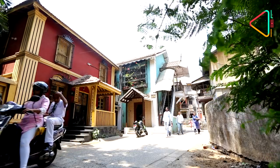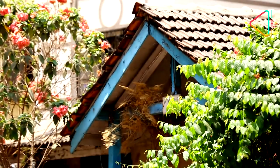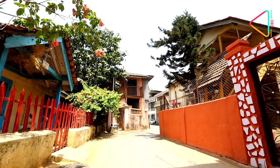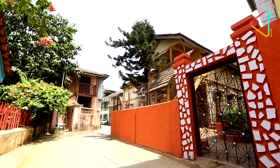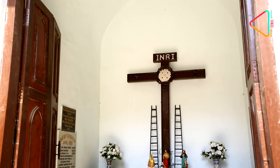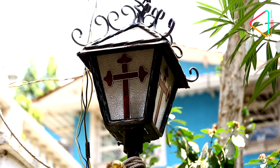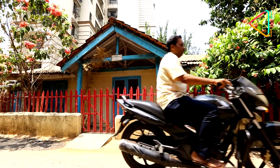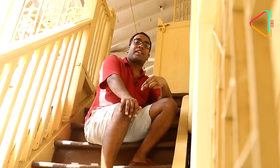What you see in Bombay and Goa are a lot of Portuguese houses in bright colors — greens, reds, even pinks and blues. The Portuguese had made a rule that only the churches were allowed to be painted white, and all of the houses had to be in other different colors. Otherwise, they would incur a higher fine in terms of tax.